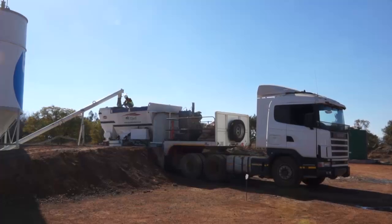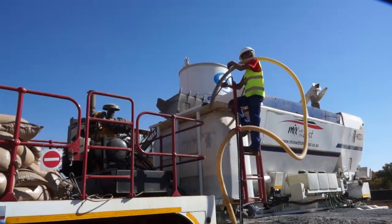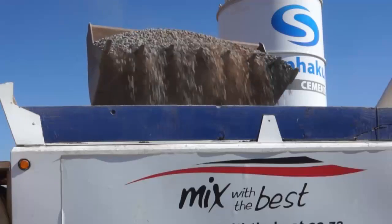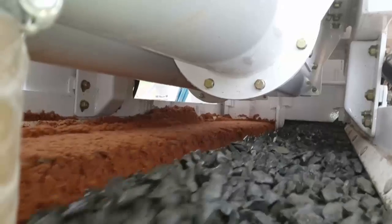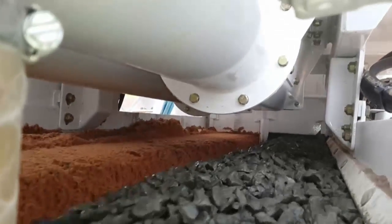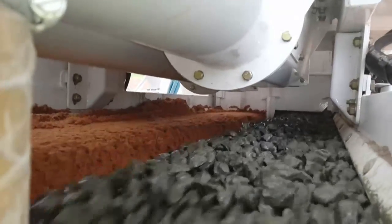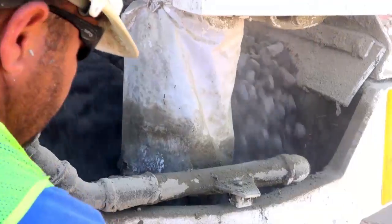All of the components are loaded separately on the truck. A conveyor belt system feeds the materials into the mixing bowl. The screw auger guarantees that the cement is accurately added. To avoid a mix which is too wet or too dry, a control valve measures the exact amount of water needed.